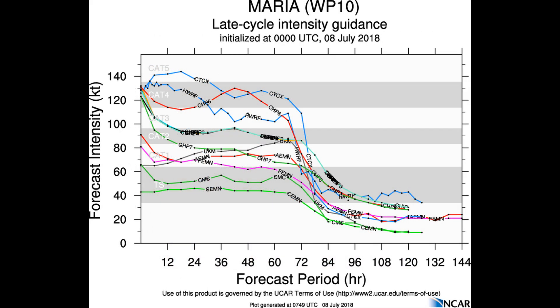Looking at the intensity guidance cycle, we know that Maria did reach Category 5 status, and within a couple of days it will start to weaken.